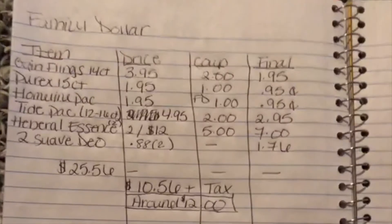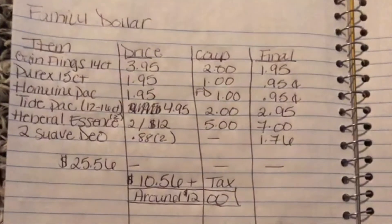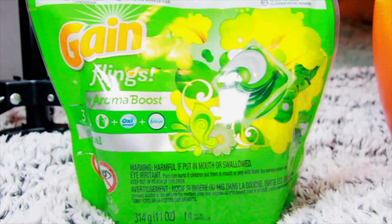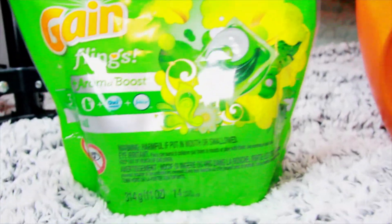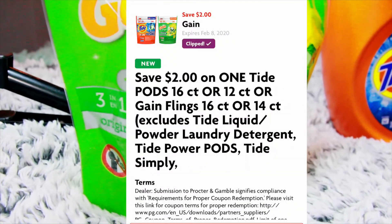If you're even two cents away from that $25 threshold, the coupon will not kick in — you have to be meticulous with your numbers. The first item is these 14-count Gain Flings. They are on sale for $3.95. Using this $2 off one digital coupon, you will pay just $1.95.